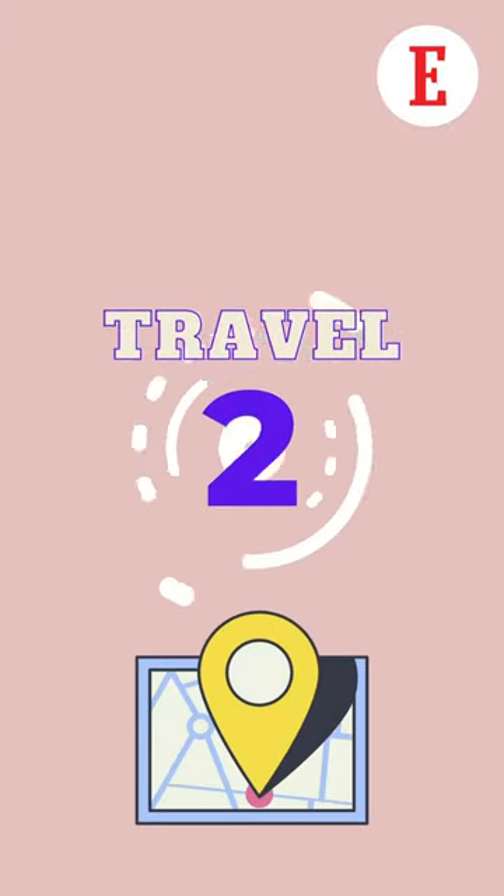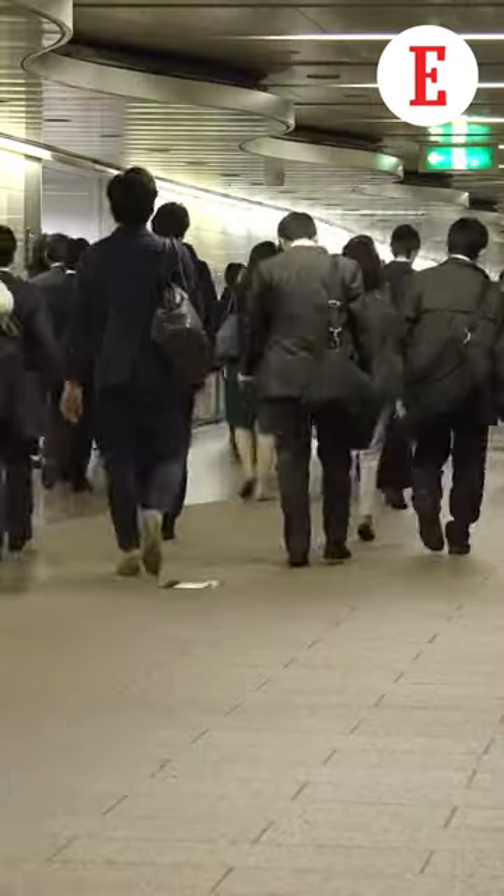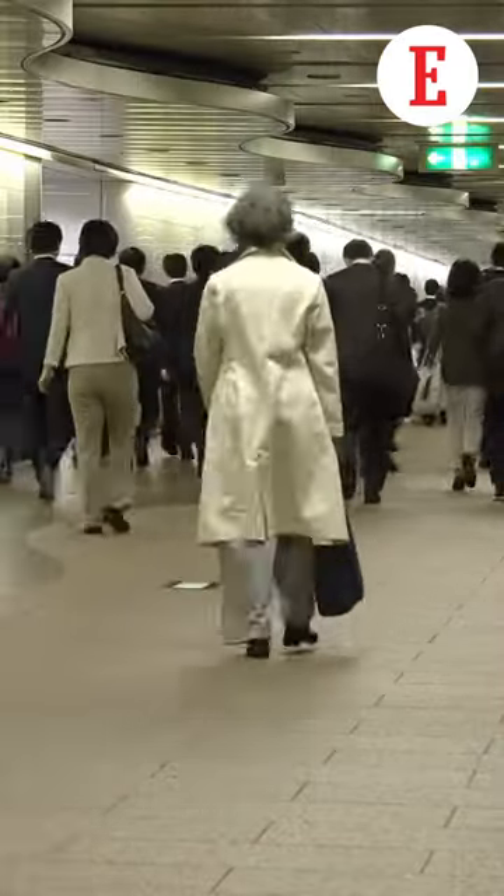Tip number two is map your travel. In the time leading up to the main day, figure out your commute to the office, how long it takes and what the expenses are. So on the main day you reach on time, and even if you reach early that's perfectly fine — what you're trying to do is not keep people waiting.